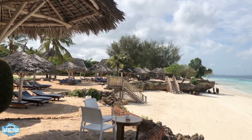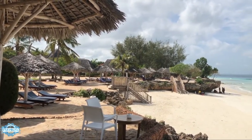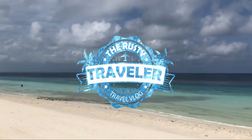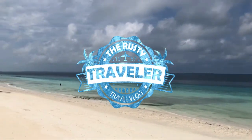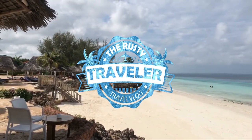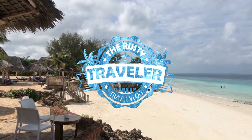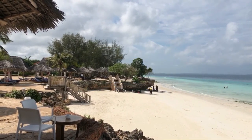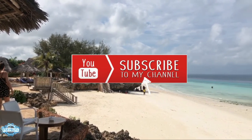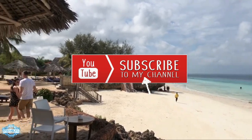I think I'm going to end the video there — I think we've covered most of what's here. Thank you so much for joining the Rusty Traveler today and learning about Sandy's Bo Boa Lodge on Mwingi Beach in northern Zanzibar in the country of Tanzania. Thanks for watching — please subscribe, share, and send out a like. We appreciate all of your support and the comments are always welcome. Thank you so much.